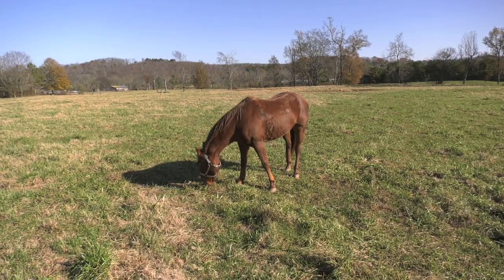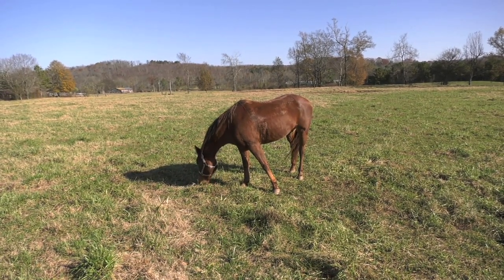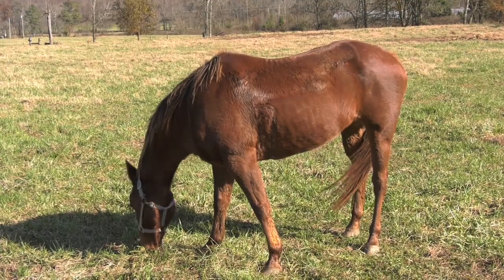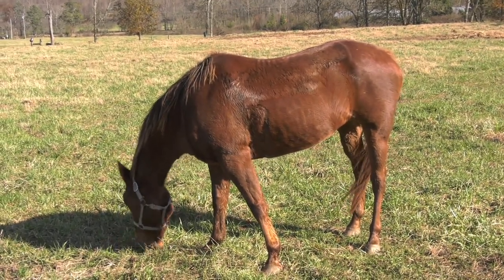A horse's digestive system is very different than a ruminant's, which includes cattle, sheep, and goats. In a way they're much more similar to humans, but because of the way their digestive system is designed, they don't deal well with things like molds and mycotoxins and other issues that aren't as big of a deal in cattle.